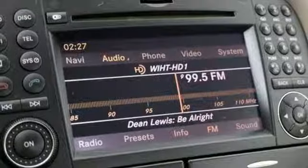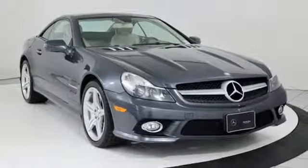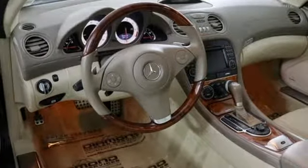V8 engine, power retractable hardtop, automatic with driver control suspension management, and automatic transmission. Stop in for a test drive and make it yours today.